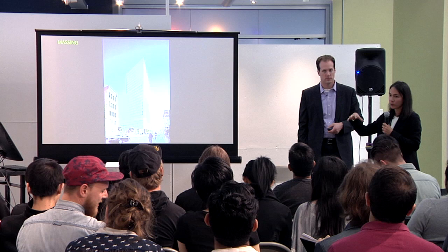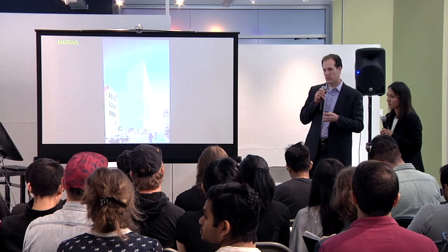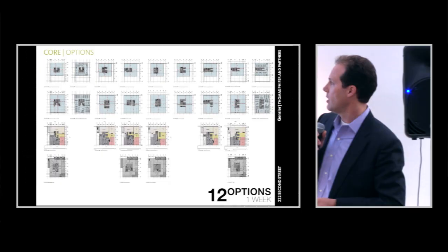The massing is essentially constrained by planning code: after a certain height, you're limited by the height and bulk ratio, so you have to set back. The volume and massing of the building is completely dictated by the planning code, and we work within those parameters to make this thing work.